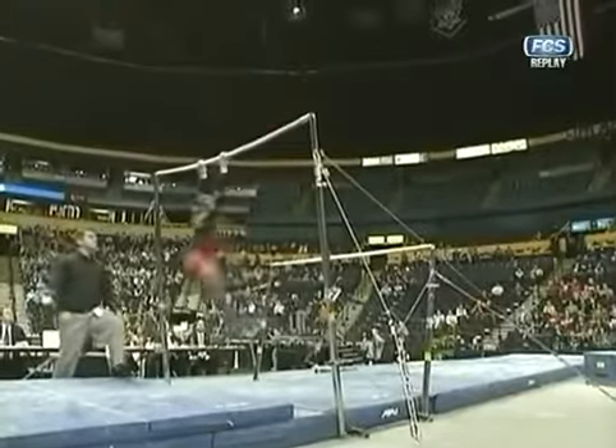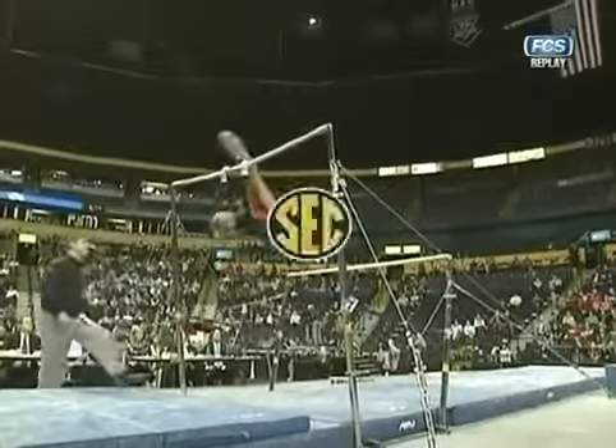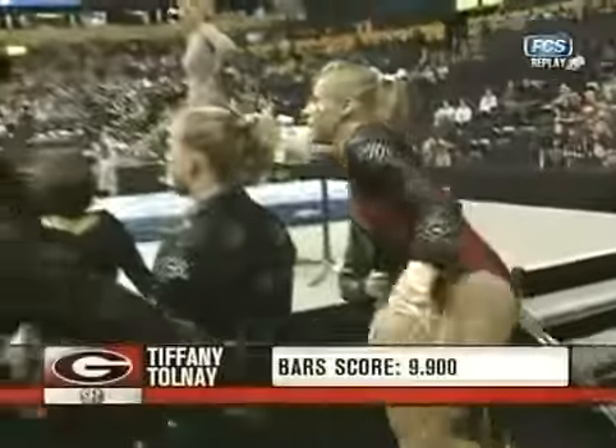Here's a look at that release element. Assistant coach Jay Clark, who will be taking over this program, you can see him stepping in there just in case she misses that release.